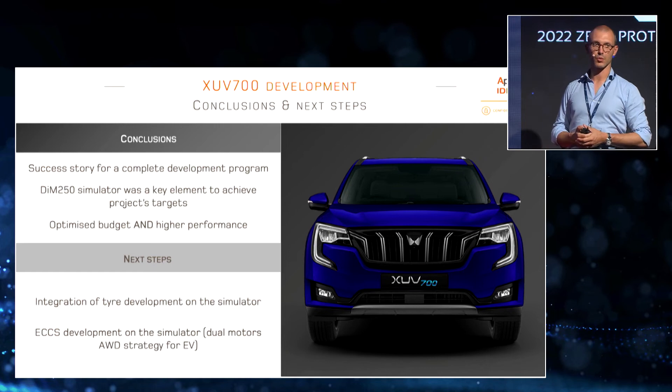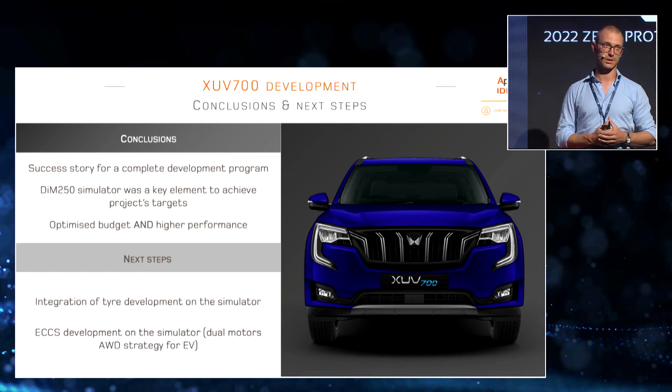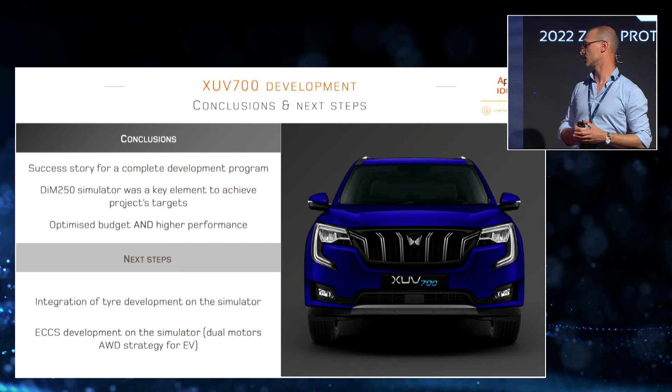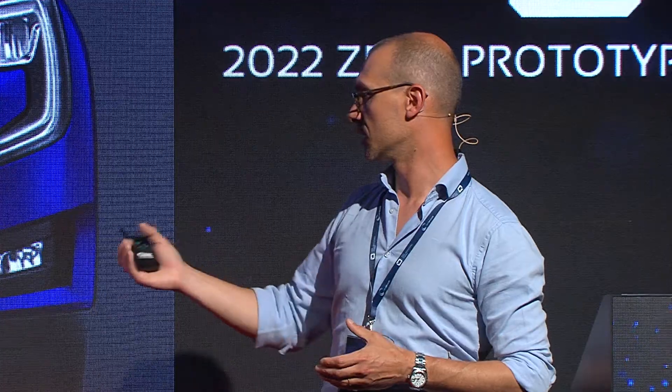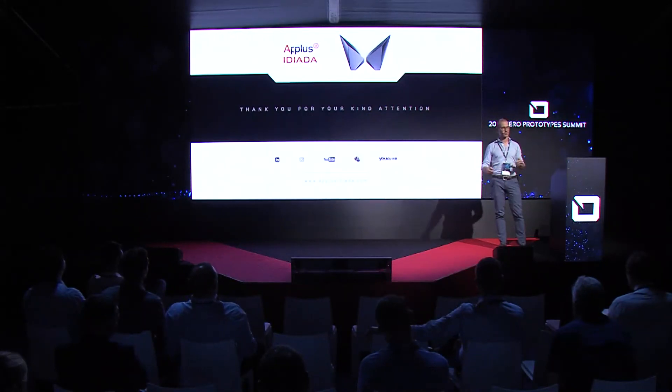For next steps, we are working on integrating tire development into the simulator for the next joint development program with Mahindra. The second area we're focusing on, given that Mahindra is entering the EV market strongly, is providing more support for chassis development using the simulator, especially developing dual-motor architecture for EVs. Thank you very much for your attention.